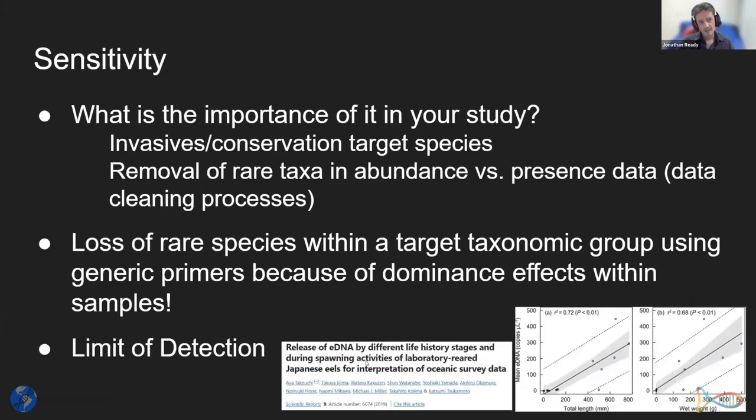For sensitivity, you have to ask what is the importance in your study. If looking at invasive or conservation target species, sensitivity via a species-specific approach is possibly the most important thing. We also need to think about the removal of rare taxa from abundance and presence data during data cleaning, as the influence can be considerable. There's nice work coming out from trophic ecology of herbivores showing how important rare taxa can be functionally for diet interpretation.